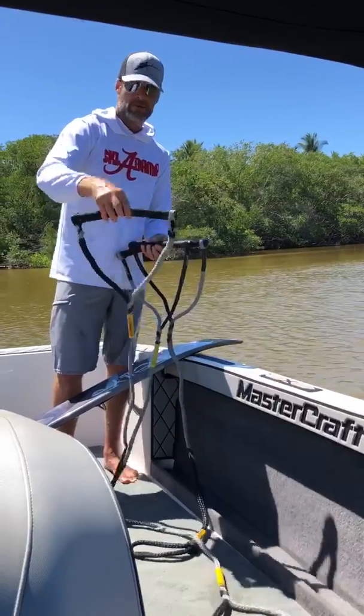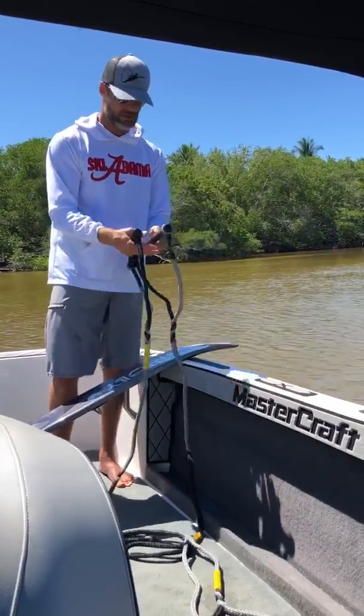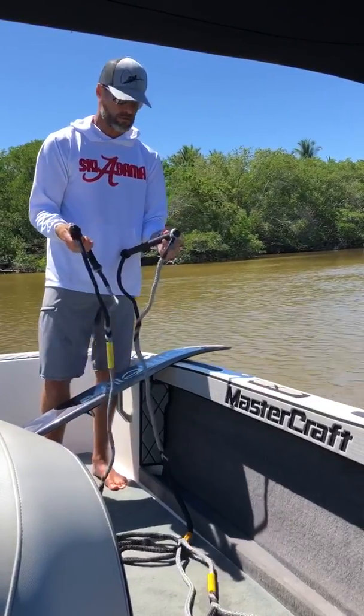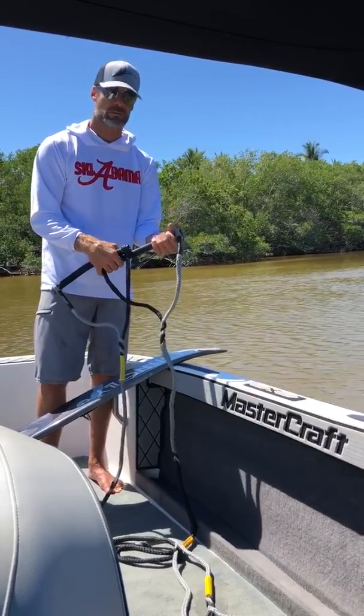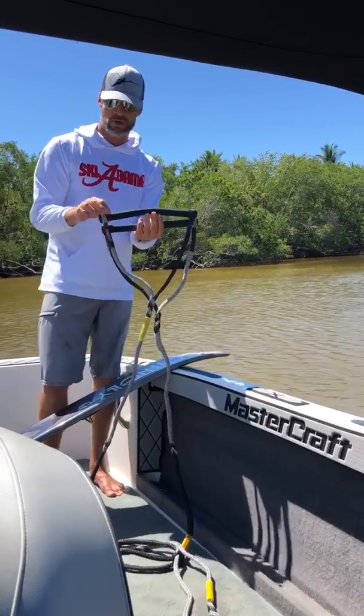There's a straight option, there's a curved option in that same handle. Then you got two kind of traditional style competitive water ski handles. Again the durometer of this rubber is so much better, gives you such a better grip. We've got a round straight bar and a curved round bar as well.